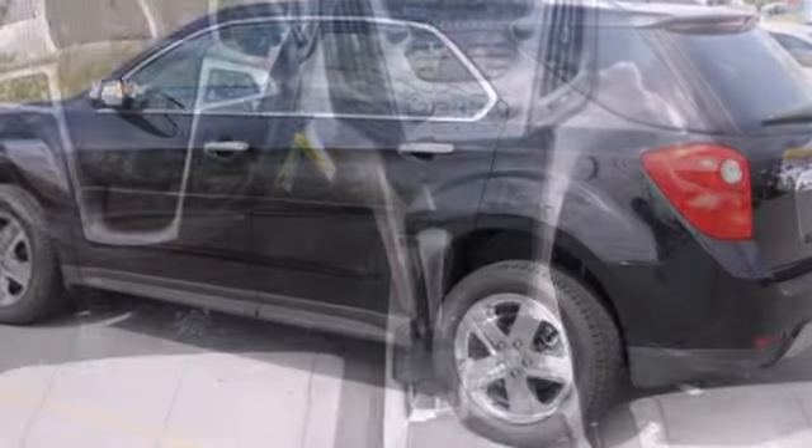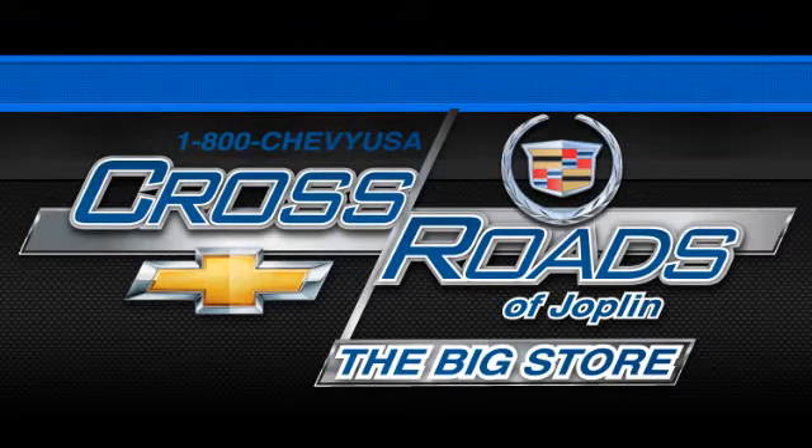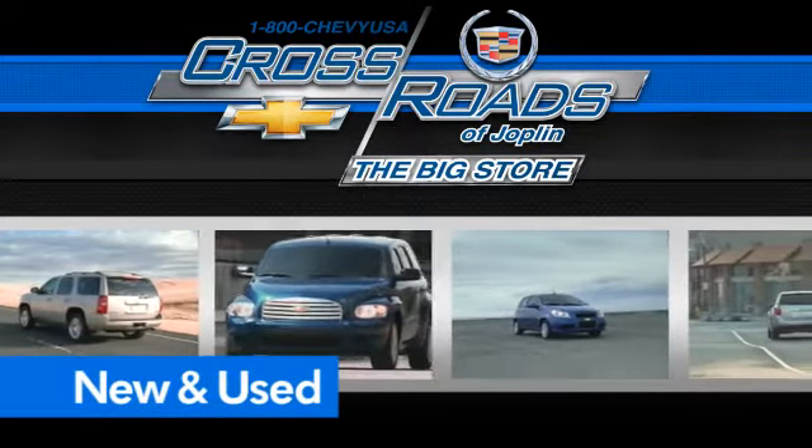It's time for a change, so crossover to the Equinox — come in for a test drive. Crossroads Chevrolet Cadillac, the big store, is the premier Joplin Chevrolet dealership to buy a new or used Chevy, like this one.